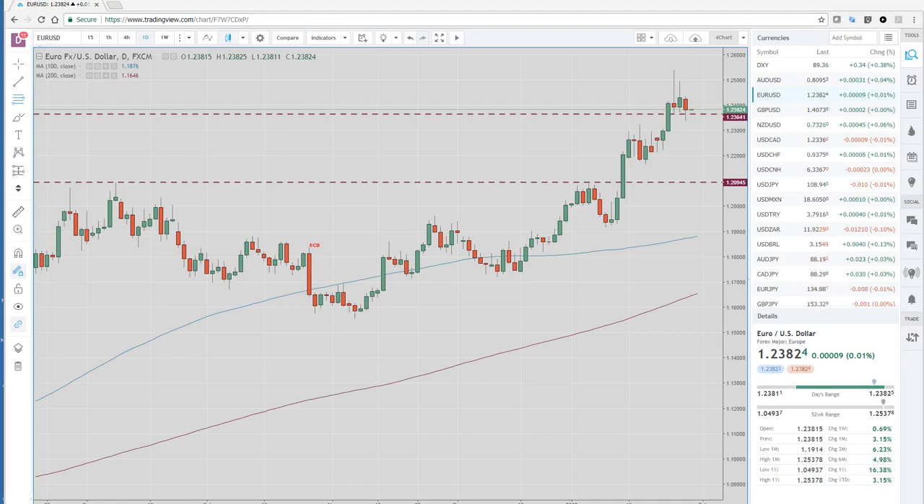Good morning, privateers. Welcome to the Asian preview, North American wrap from your friends at PrivateerFX. Let's get right to the charts.